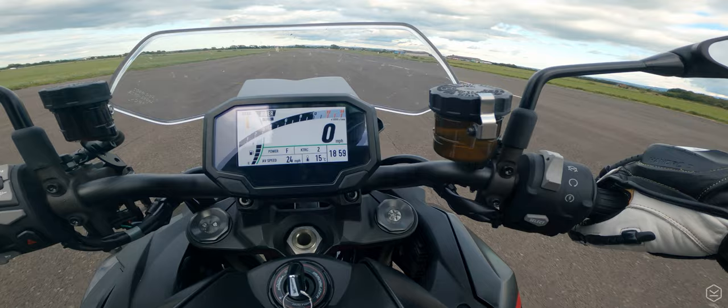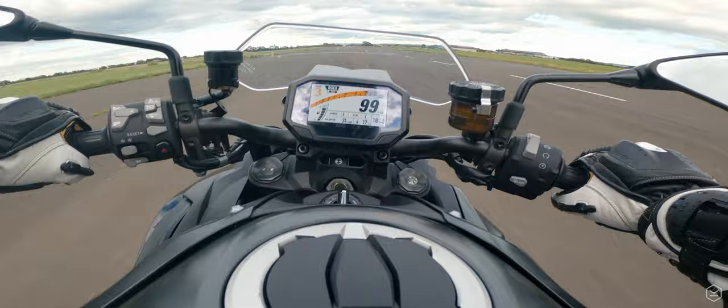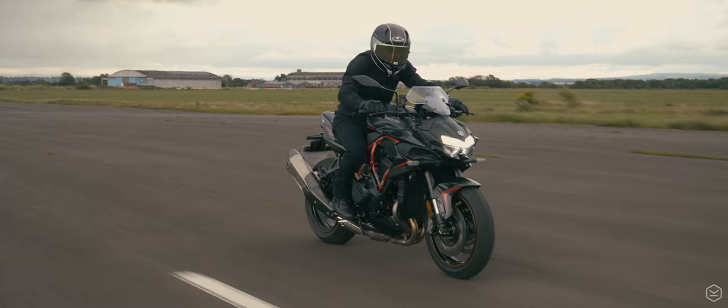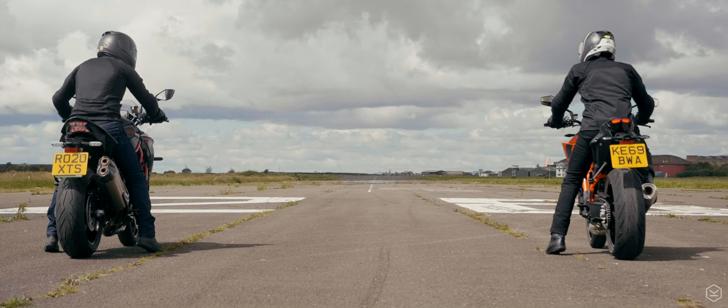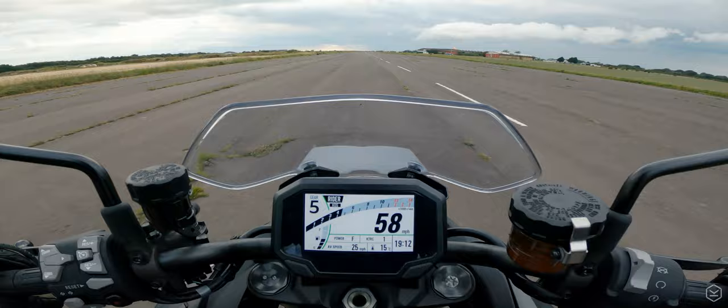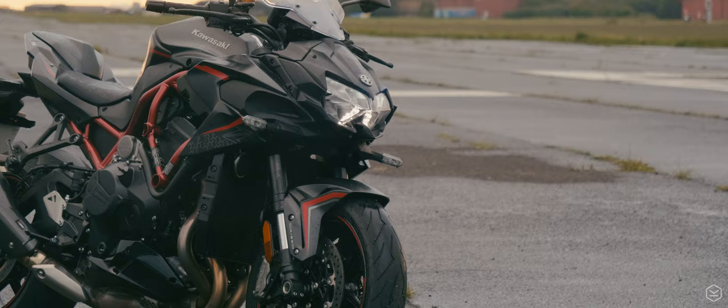The ZH2 is unbeatable in terms of outright speed. Anywhere in the rev range and in any gear, the speed available is outstanding. In our performance testing, we took the ZH2 in excess of 150mph and put it up against the mighty KTM 1290 Super Duke R. In roll-on performance in gears above third, it left the beast for dead. The supercharger chirp is totally addictive, with a two-stage chirp — one around 8000rpm and one around 4000.